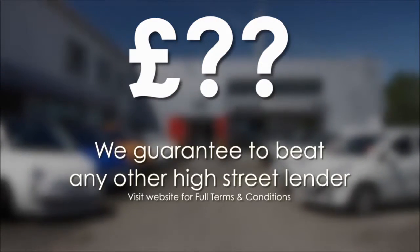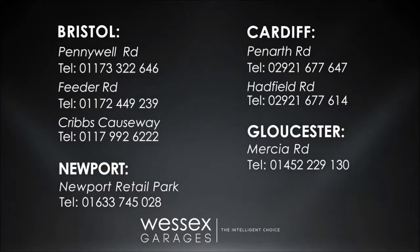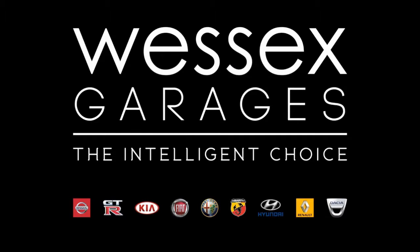If you're looking for options to fund your purchase, remember we guarantee to beat any bank or high-street lender. For further details or to book a test drive, call your local Wessex Garages sales team or click the link to our website for a choice of over 600 used cars. Wessex Garages — the intelligent choice.